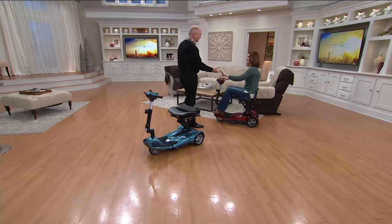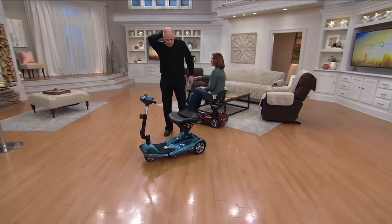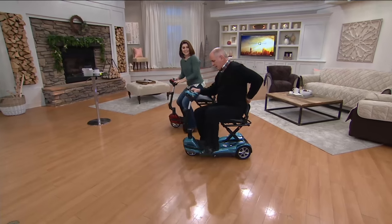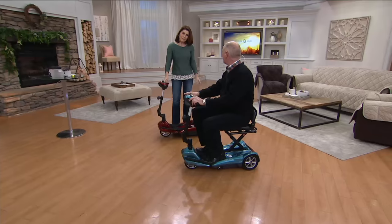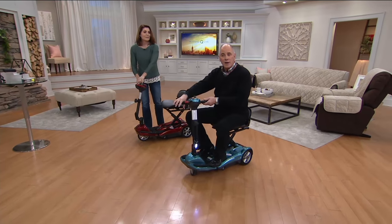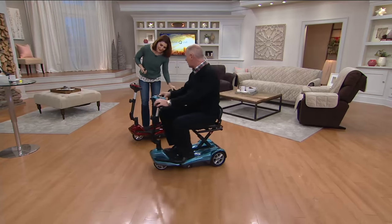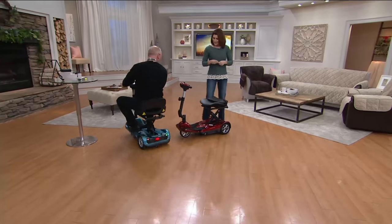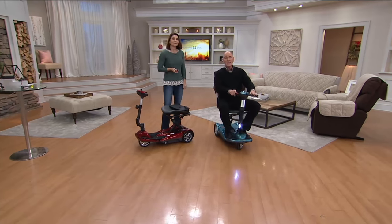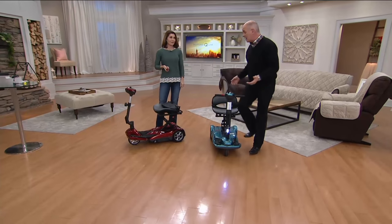Hi Dan, nice to see you Denise. We've got two different colors here — we've got the blue and we've got the red. This is affordably priced. Forward, backward. Headlight on the front, tail light on the back. I'll do a do-si-do one time around. Now this could be mobility just in your own living room, your own kitchen.